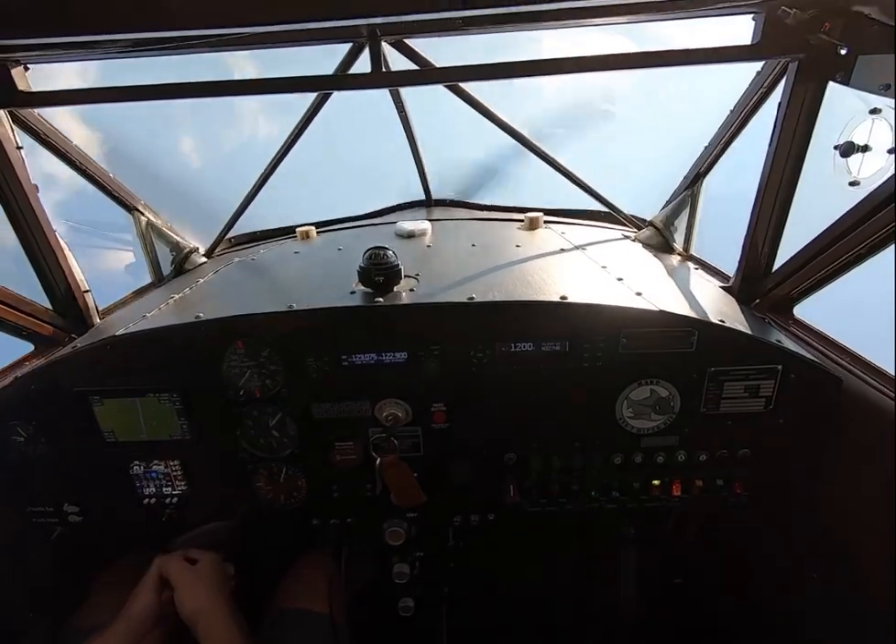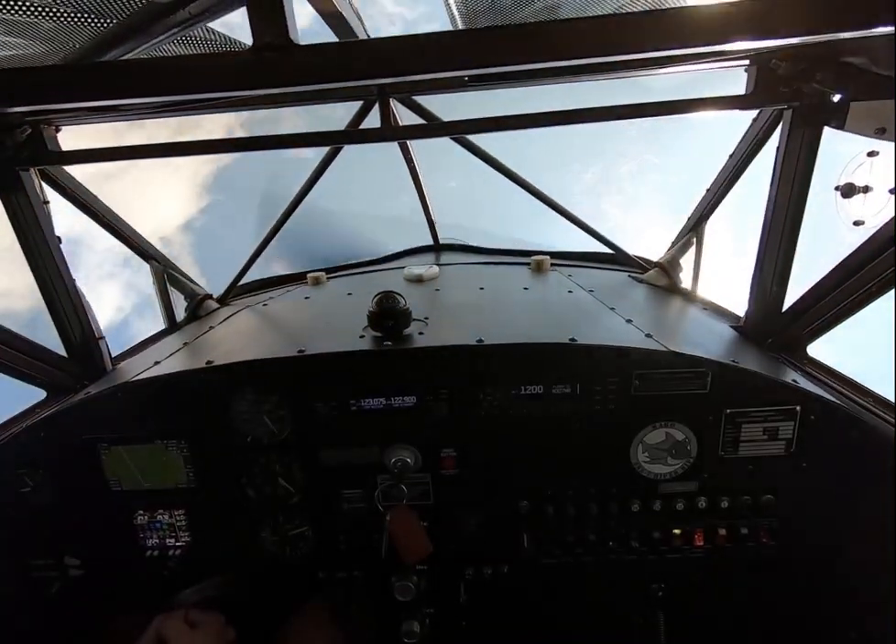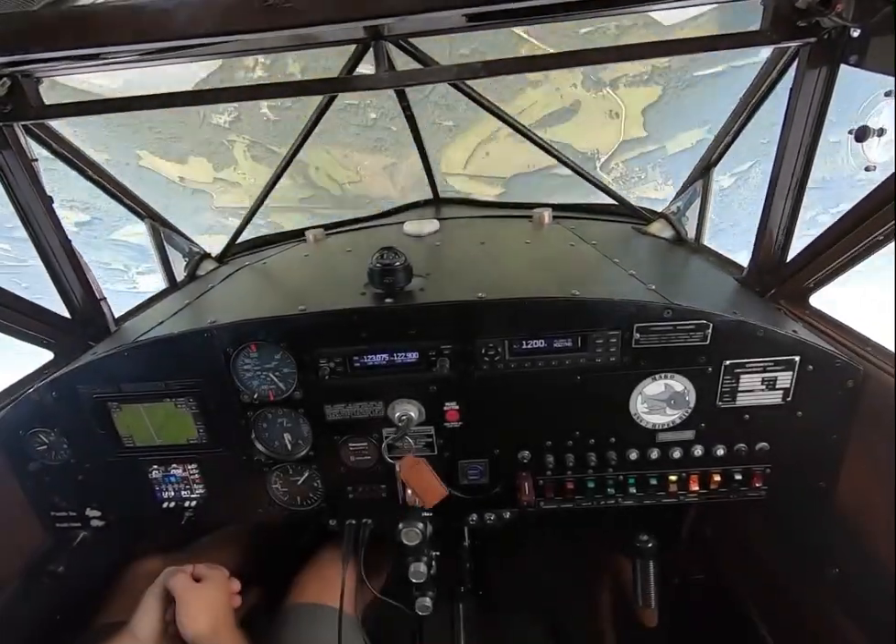Up, up, up — relax the back pressure. Coming out the back side.